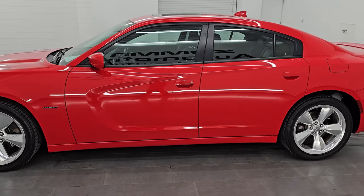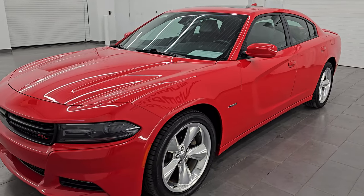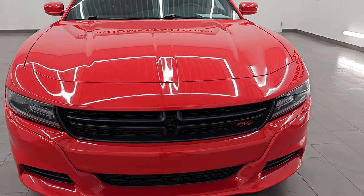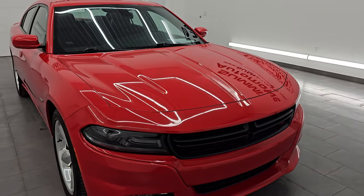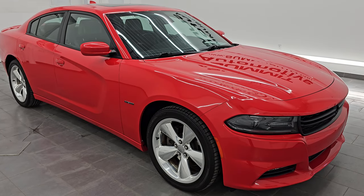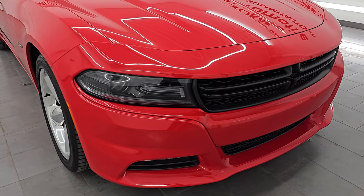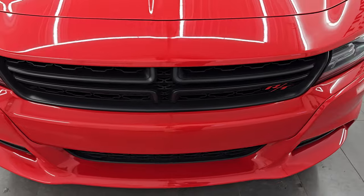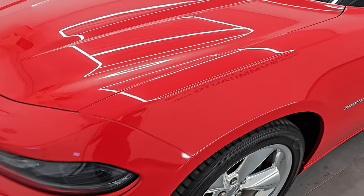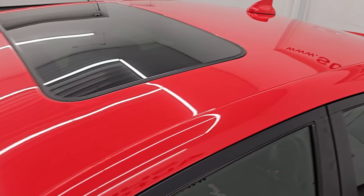This 2016 Dodge Charger RT Road and Track has the 5.7 liter V8 Hemi engine — it puts out 370 horsepower — paired up with the 8-speed automatic transmission. This car has been fully safetied and inspected by our service shop, has a fresh oil and filter change, all the fluids have been checked and topped off, and this thing is 100% ready to go. The color is Tor Red Clear Coat.